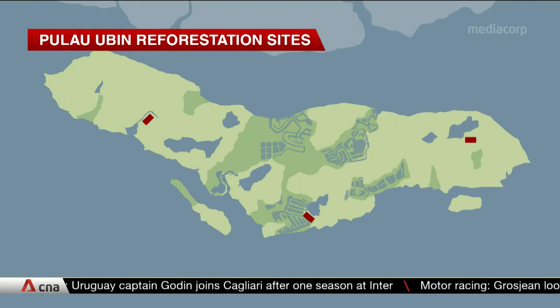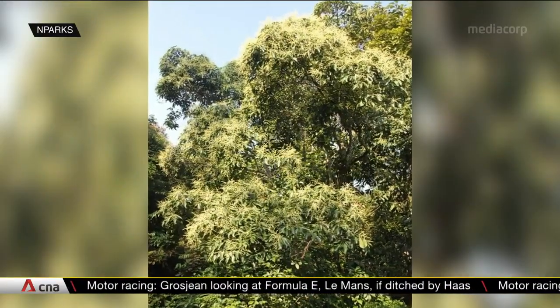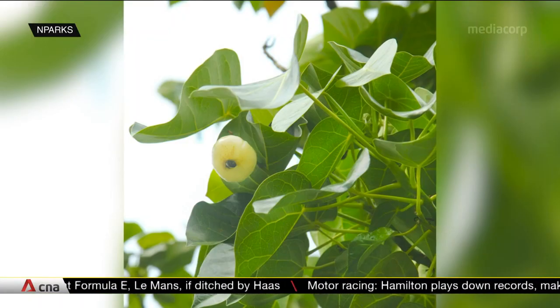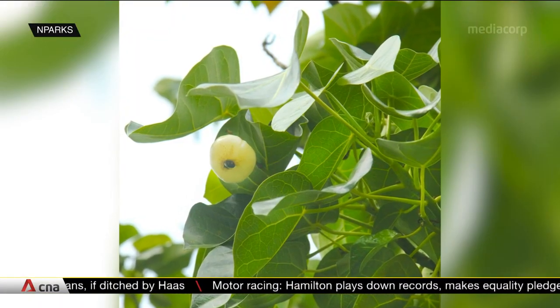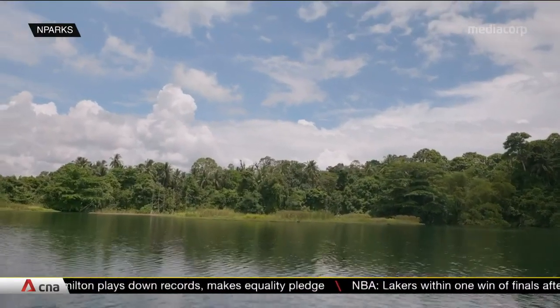Reforestation will begin at three sites totaling 16 hectares at the end of the year. More than 16,000 native trees such as sea trumpets and collared figs will be planted over the next five years to enhance biodiversity and link up wildlife habitats.